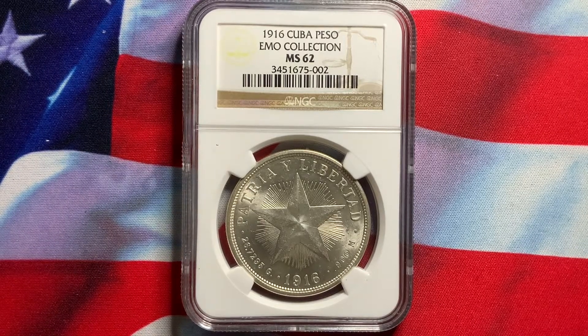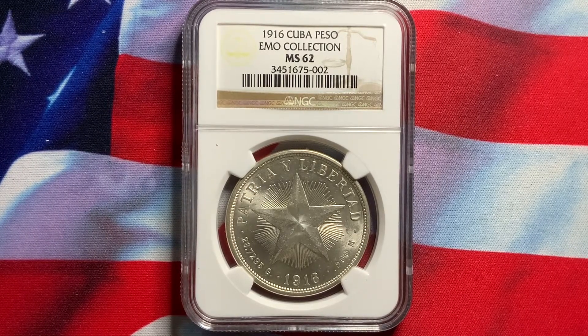Welcome to Rare World Coins. Hopefully you're finding my videos informative and hopefully this will help you out in collecting U.S. or world coins.